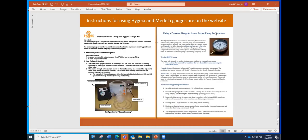There are instructions online for using either the Hygeia or the Medela gauges. I encourage you to have this guidance available wherever you clean pumps so that newer staff can look through and understand the process of testing a pump.